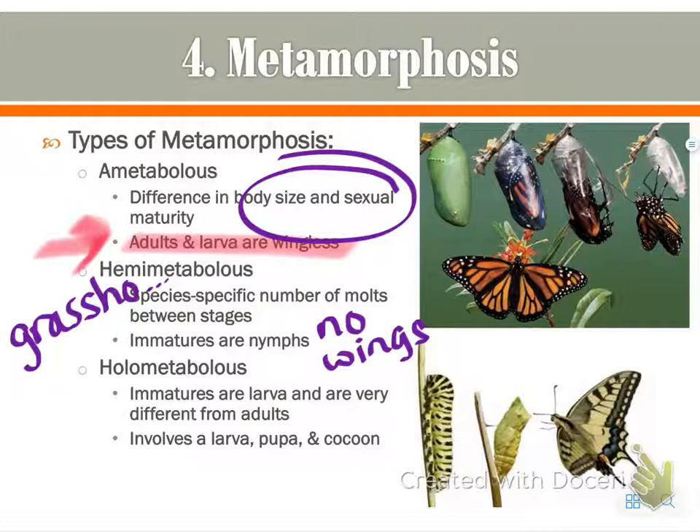The holometabolous type is probably the one you're most familiar with. The larva looks very different from the adult — it doesn't look the same at all, as we talked about on the previous slide. In this situation there's a larva, pupa, and a cocoon before reaching the adult stage. There's not always a cocoon, but there's definitely a larva and a pupa. The most common example is the monarch butterfly, and the ametabolous example is a silverfish.